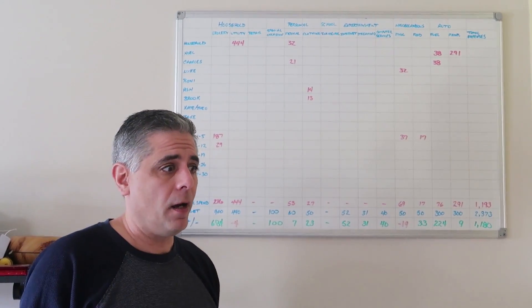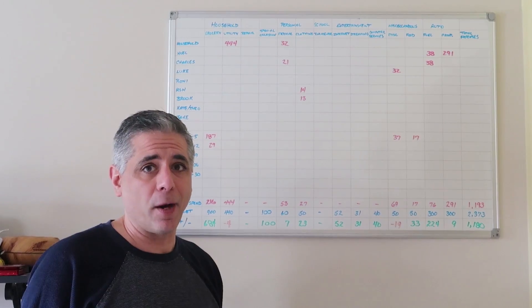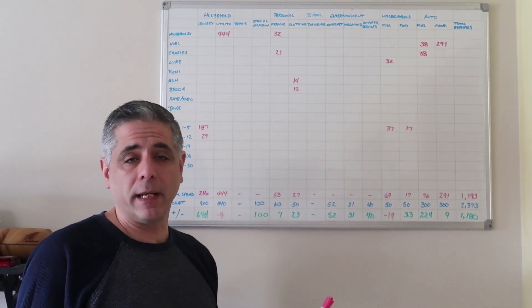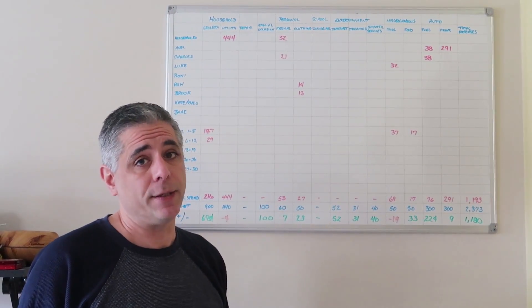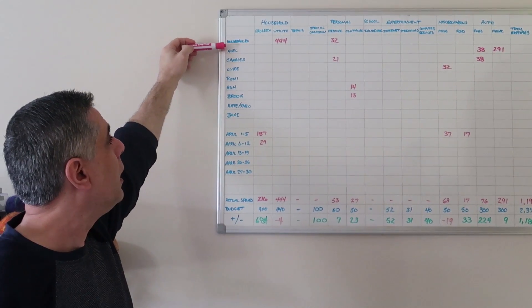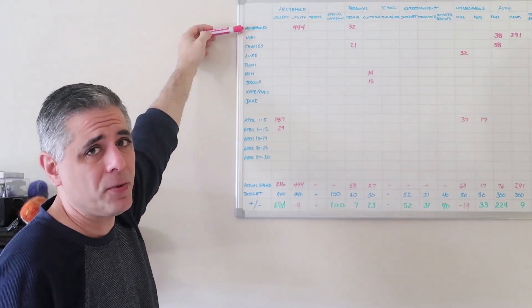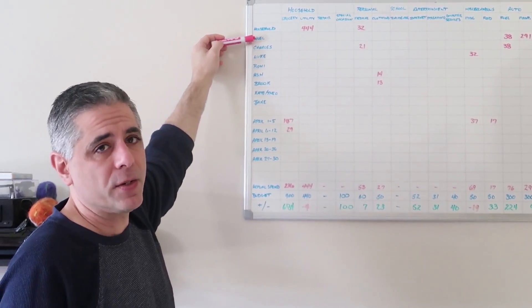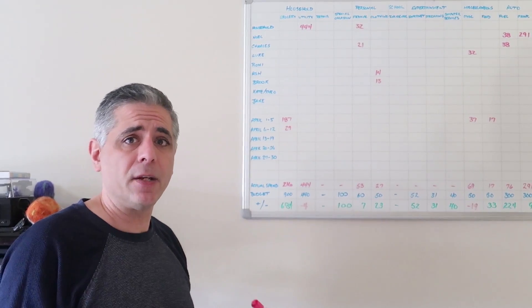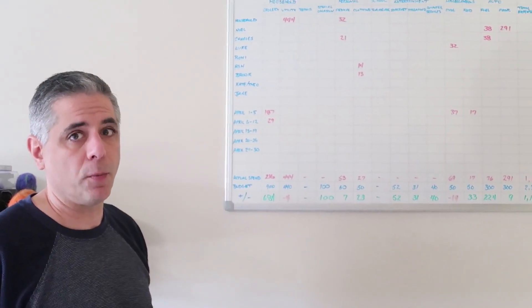The last category is Automotive: fuel and maintenance. Fuel is gas month to month and will definitely vary — in summer I'd anticipate it slowing down since we're not running back and forth to school, though we'll see with kids' activities. Maintenance covers car repairs, oil changes, and things like that. Looking at the rows: if something applies to the household in general, it gets a household category. Otherwise I have categories for myself, Noelle, and each one of the kids — especially for miscellaneous or clothing — so we can see who we spent money on each month.